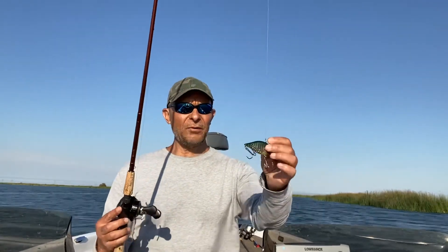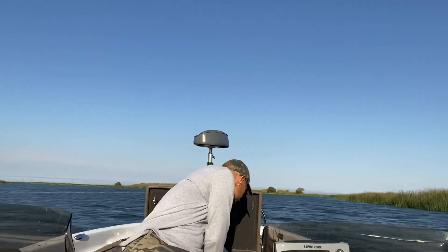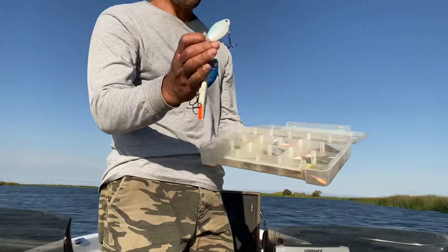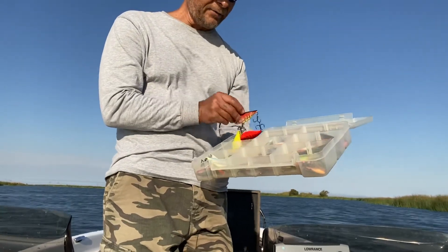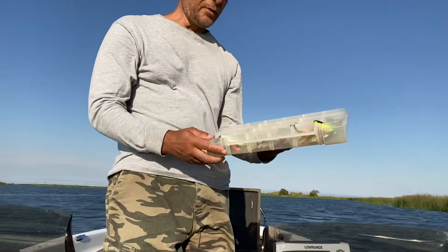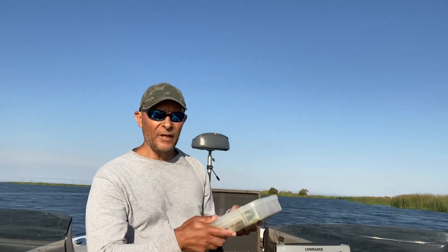My lipless crankbaits come in different shapes — from half ounce all the way up. They come in different weights like one ounce, one and a quarter. Some of them are Lucky Craft, some chartreuse, different configurations, but they all do the same thing. They also do really well in the wind. Give them a try here in California Delta.